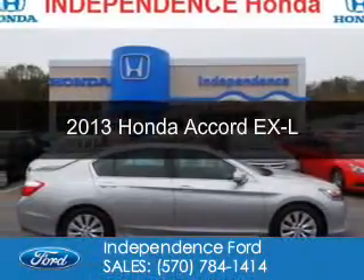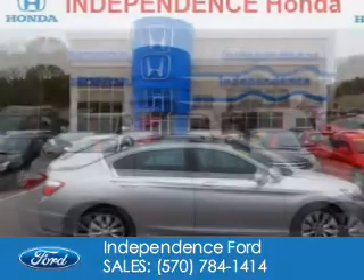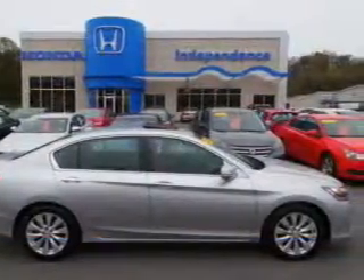This is a used 2013 Honda Accord. It's powered by front-wheel drive, a 2.4-liter, four-cylinder engine, and a continuously variable transmission.